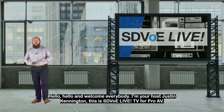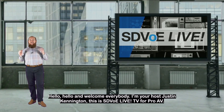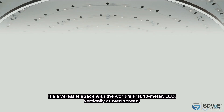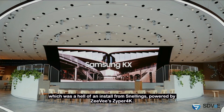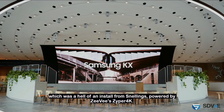Hello and welcome everybody. I'm your host Justin Kennington, with the world's first 10-meter LED vertically curved screen, which was a hell of an install from Snellings, powered by ZV-Zyper 4K.